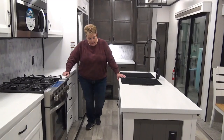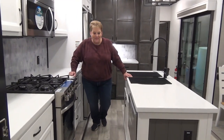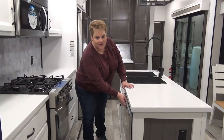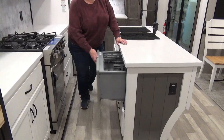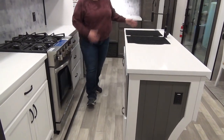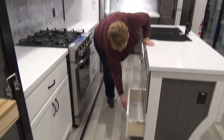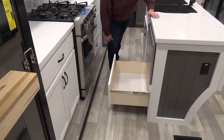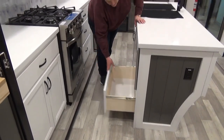On the back side of the island — you know that dishwasher you love at home that you wish you had when camping? Well you do get that with the Cedar Creek Cottage, so there is a dishwasher to clean up the dishes and get you back to the camping excitement. There's a nice deep drawer on the bottom, and everything in the coach is real wood.